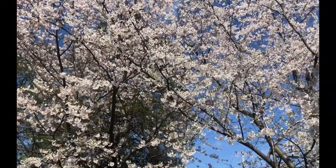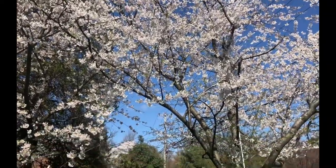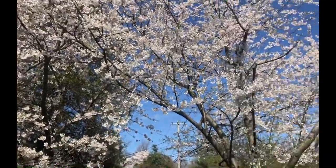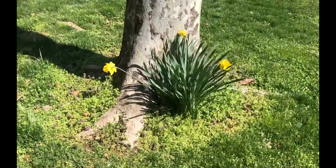Nothing brings me more joy than looking at beautiful cherry blossom trees in full bloom — absolutely gorgeous. And I love these beautiful daffodils.